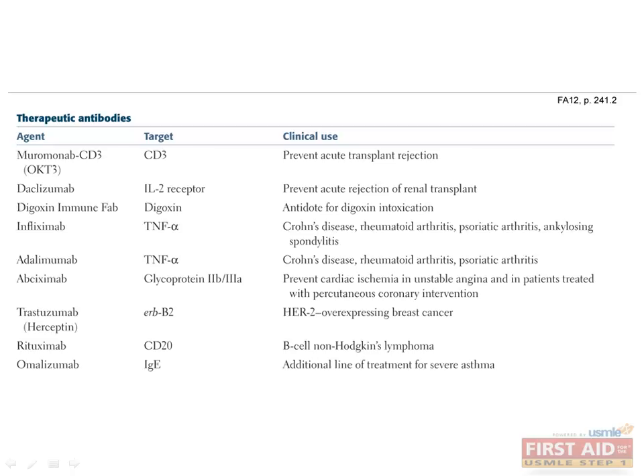We've already mentioned various antibodies with clinical utility, and in the course of your studies and practice, many more will certainly come into use. Recall OKT3 and Daclizumab, monoclonal antibodies used to prevent acute transplant rejection. Muromonab is an antibody to CD3 on the surfaces of T-cells, while Daclizumab targets the IL-2 receptor. Infliximab and Adalimumab are monoclonal antibodies to TNF-alpha, with utility against autoimmune conditions such as Crohn's disease, rheumatoid arthritis, psoriatic arthritis, and ankylosing spondylitis.